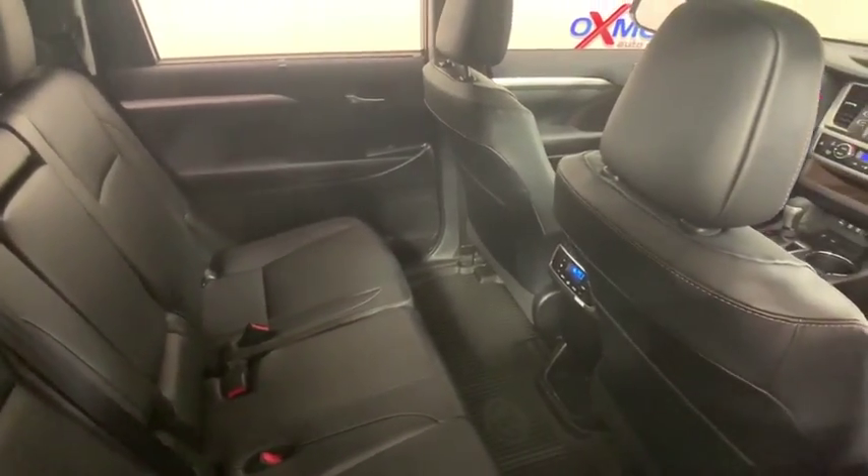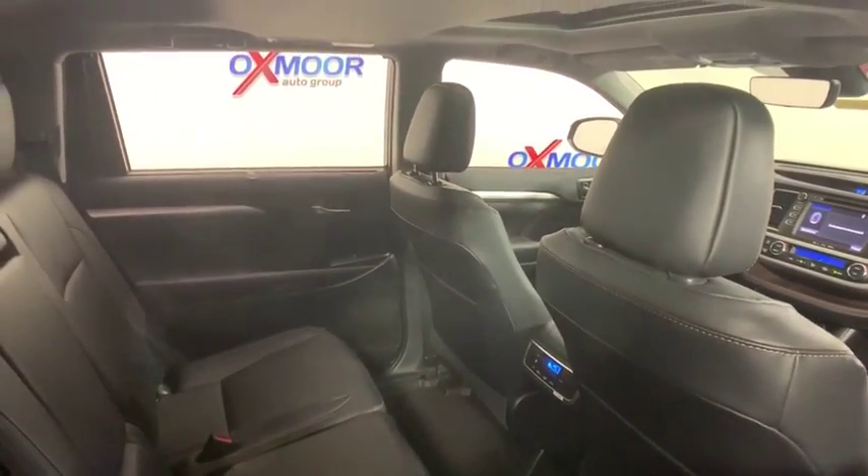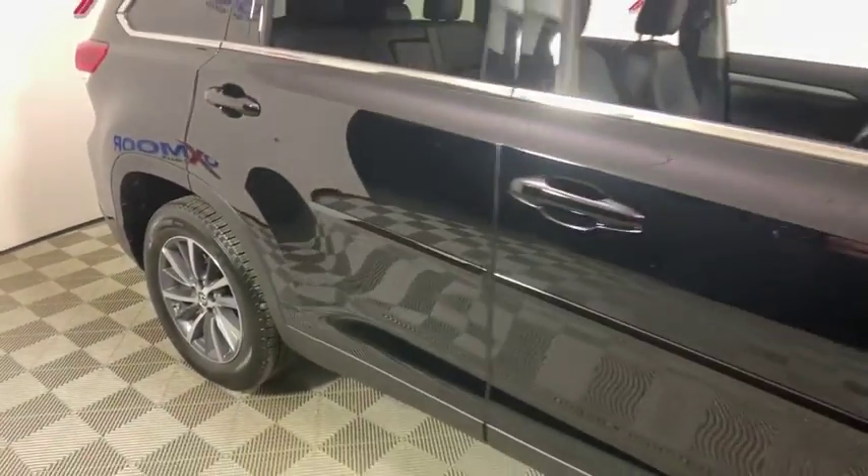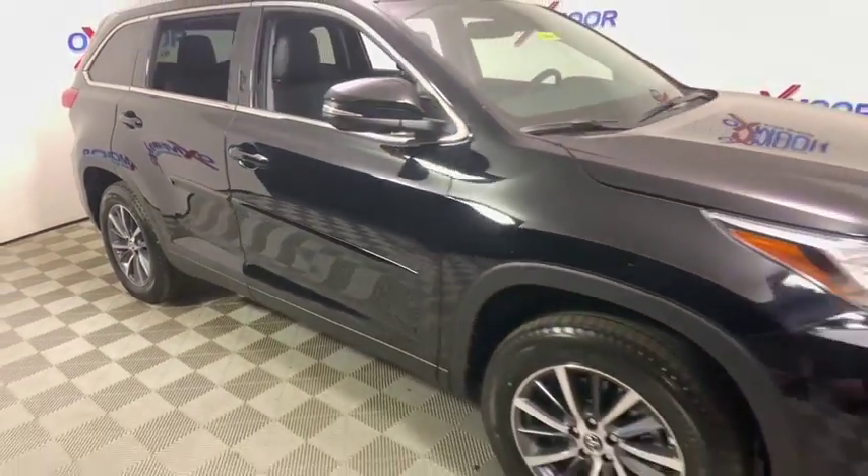Four-wheel disc brakes, universal garage door opener, heated front seats, power windows, electronic stability control, fog lights, security system, and rear window defroster.